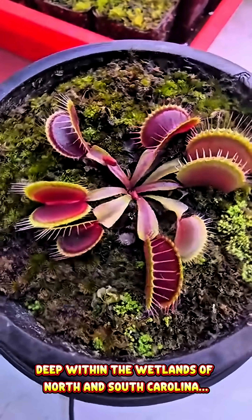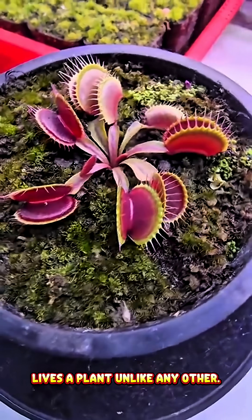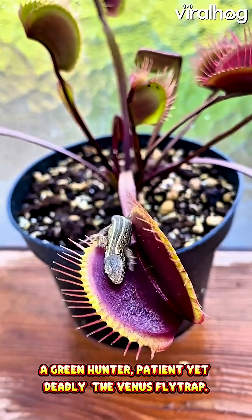Deep within the wetlands of North and South Carolina lives a plant unlike any other — a green hunter, patient yet deadly: the Venus flytrap.